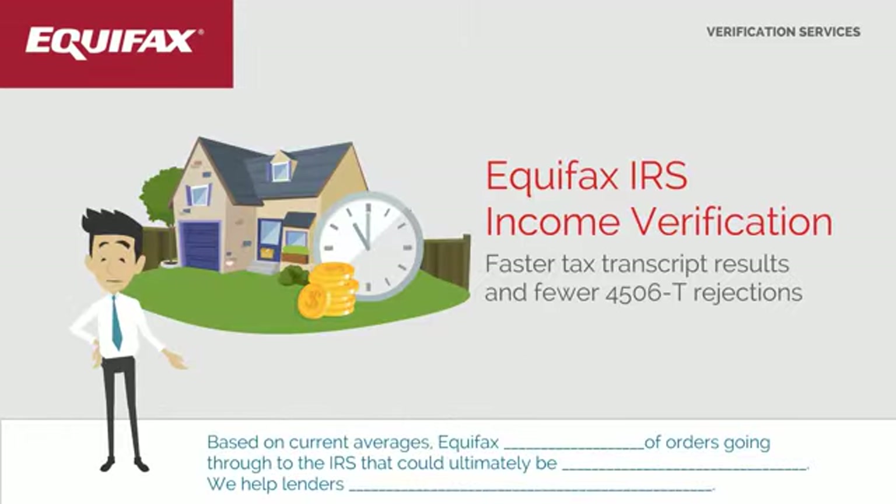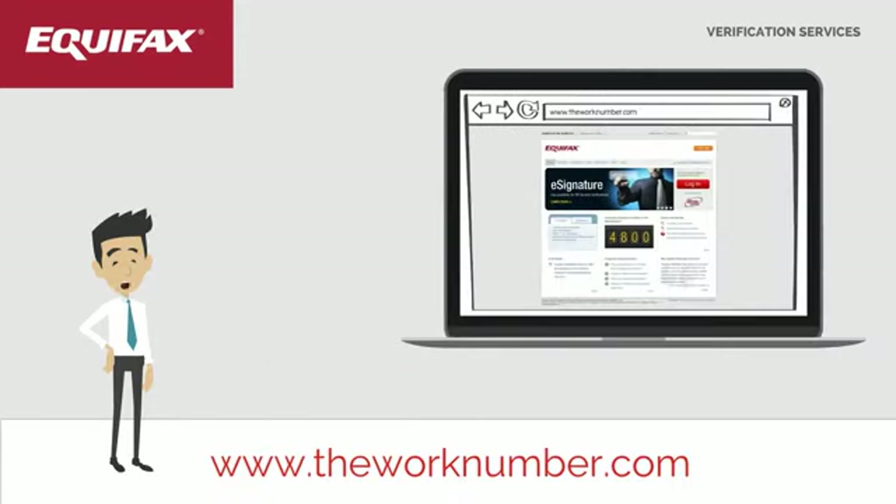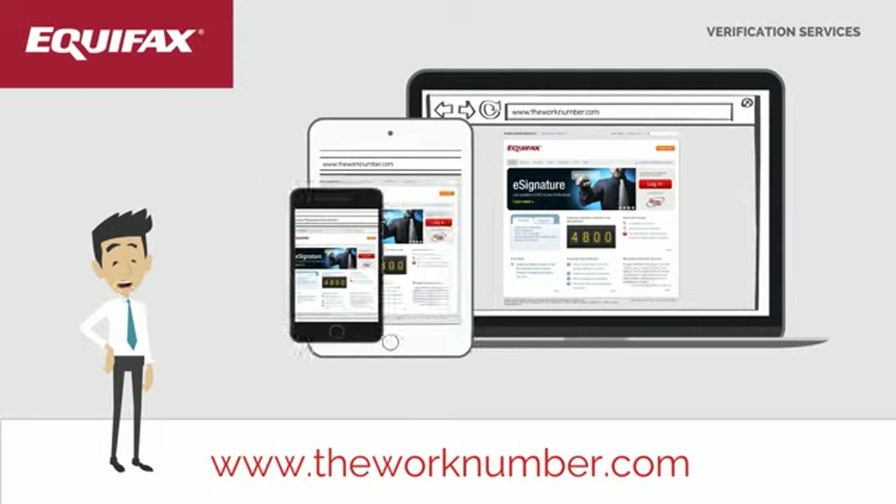You can help improve your applicant's experience by using the eSign Capture functionality of the IRS Income Verification Service, which is already included with your service today. Contact your account representative to learn more.